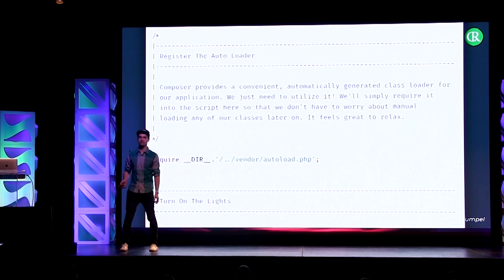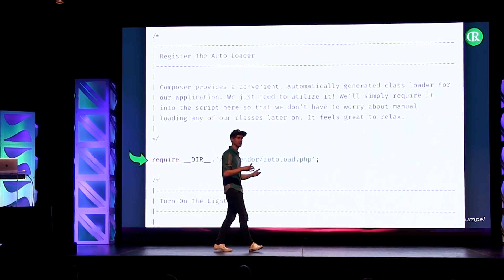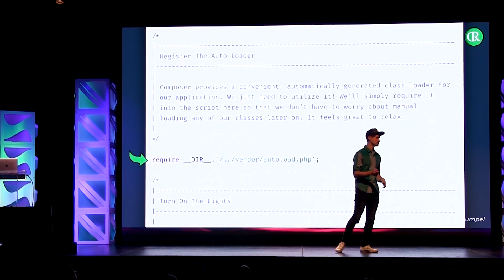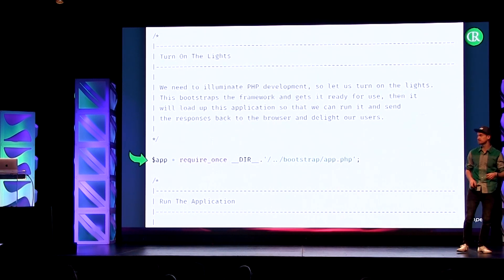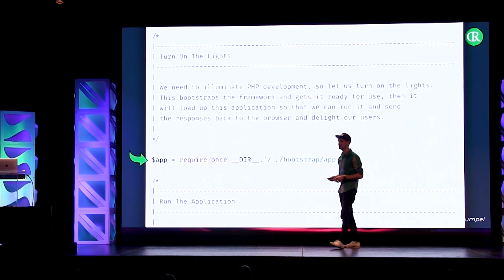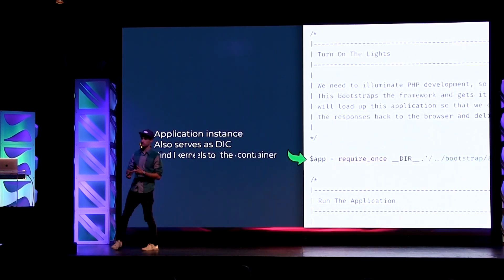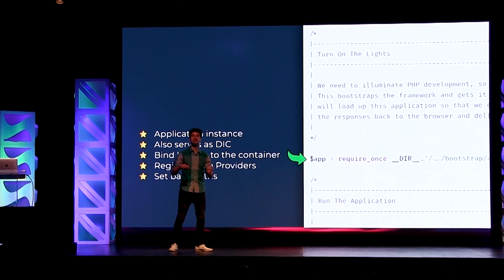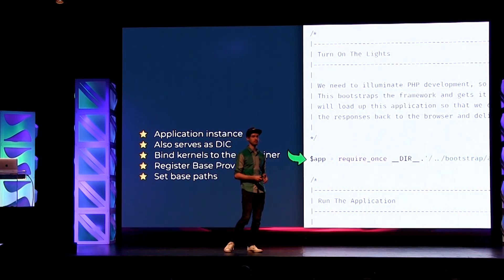Now it gets more interesting. We are requiring the autoload file from Composer. From this point, we are capable of spinning up new instances, because before that, PHP and Laravel don't know where to find these PHP classes. This is why we make use of this Composer functionality. Then we require the bootstrap app file — Taylor called this 'turning on the lights' in a comment. We get an application instance back, and we also get the dependency injection container. In Laravel, the application instance is also the dependency injection container, so every time you use the container, you're also making use of the app helper or the application instance.